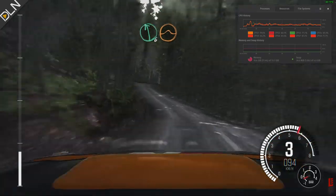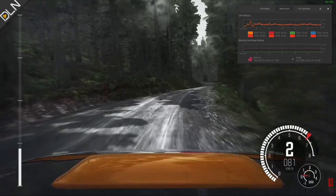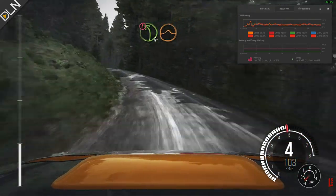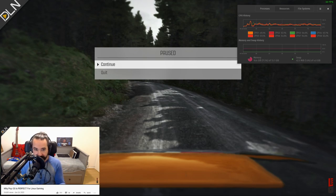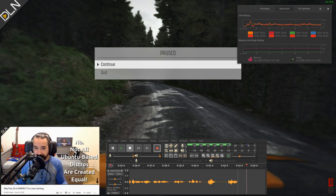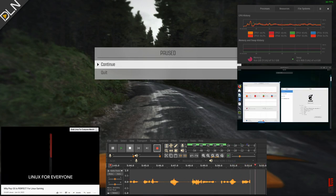Pretty decent graphics performance for an integrated GPU. But let me pause this real quick, because there's something I'm not telling you. I'm also streaming one of my videos on YouTube in Firefox, I'm recording the audio for this in Audacity, and I'm running OpenSUSE Leap 15.1 in GNOME Boxes — all at the same time.